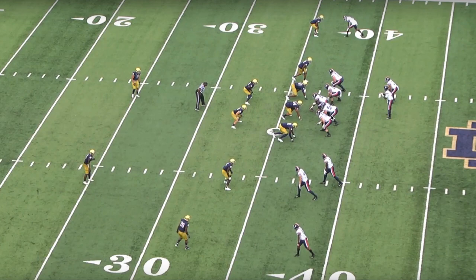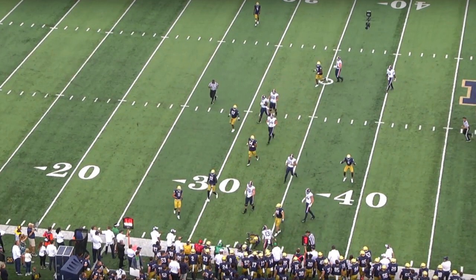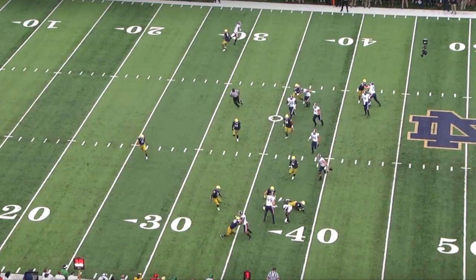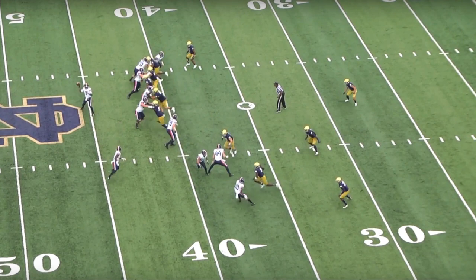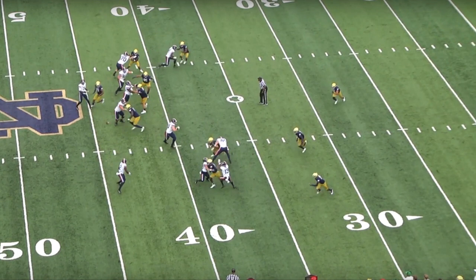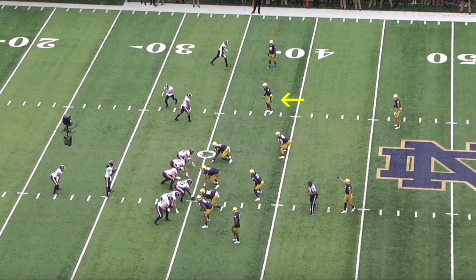Here they run a wide receiver screen and he takes on the tight end, pushing him back — he didn't make the tackle but it shows his power and ability to put himself in position. On a similar play later, he blows it up with speed, acceleration, and power. He gets to the receiver trying to block him, knocks him back, and basically freezes two blockers — allowing his teammates to come up and make the tackle for a very short gain.